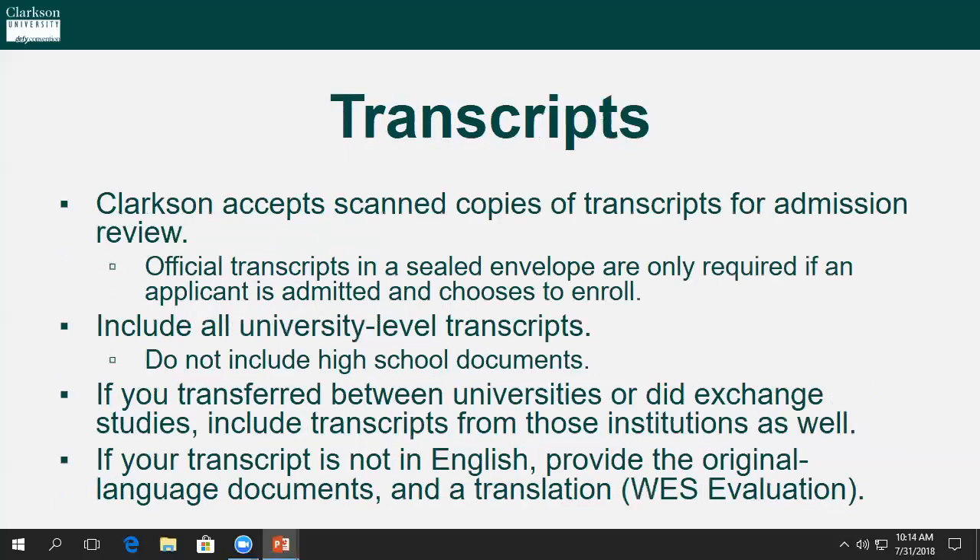When it comes to transcripts, there are four important rules: one, transcripts from all individual institutions attended post high school graduation are required; two, we only require unofficial transcripts in order to be reviewed for admission; three, you must submit official copies of all transcripts in order to actually enroll at Clarkson; and four, if your transcript is not in English, please provide the original language documents and a translation as well.